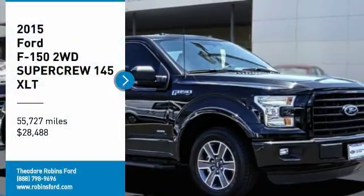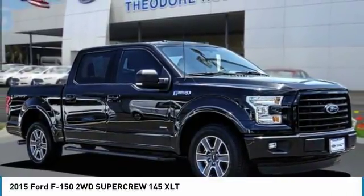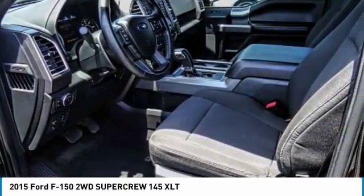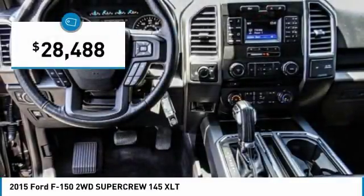We are pleased to show you a 2015 F-150. A Ford F-150 knows how to handle any situation. It's built to follow orders, no whining, and is priced below $30,000.